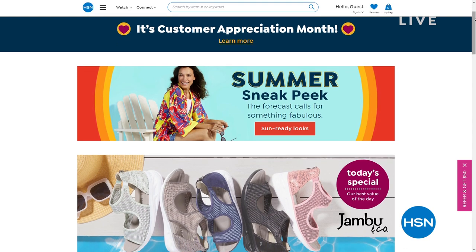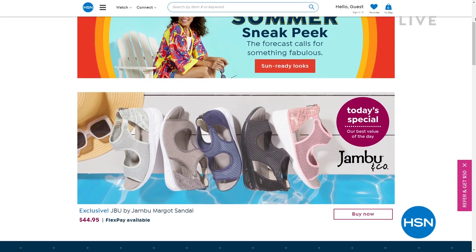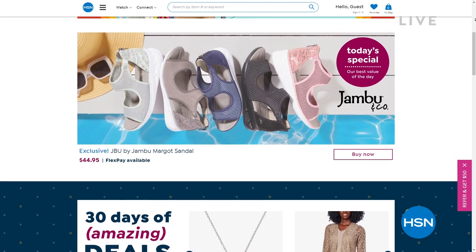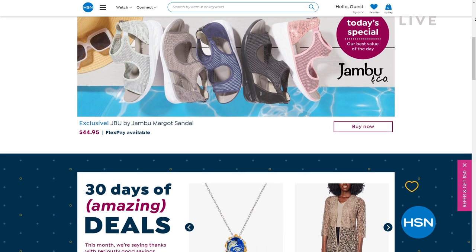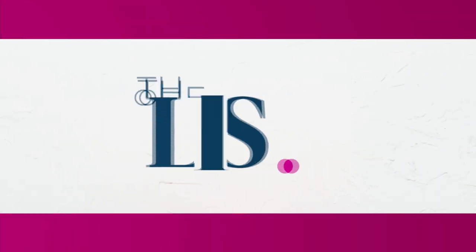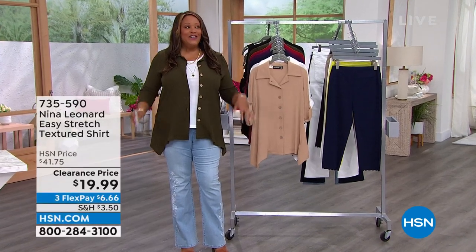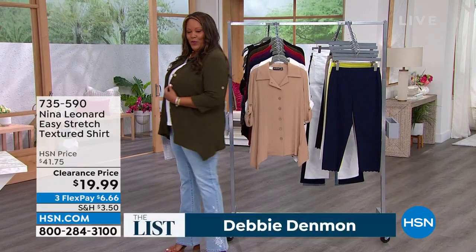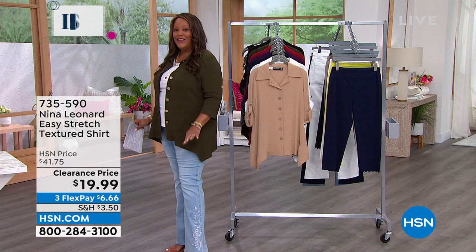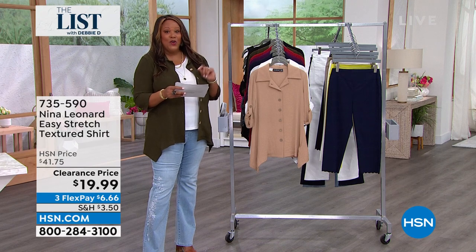Welcome back to the list, everybody. This is your favorite destination for all things absolutely beautiful. So if you are just joining us for the list, we're going to give away a $25 gift card — I want to know your favorite fruit. I had to change for you guys because we have Nina Leonard in the house, and this is my wonderful $19.99 jacket. It can be a jacket, it can be a shirt — I'm going to call it a shacket. It's amazing. It's a customer pick and we have 46 perfect five-star reviews.